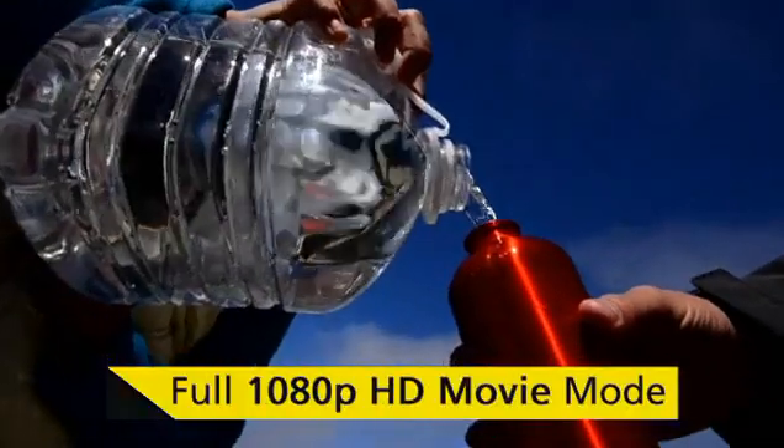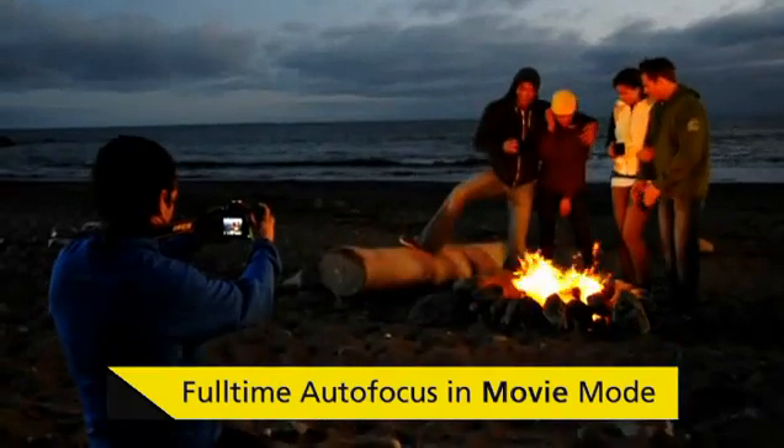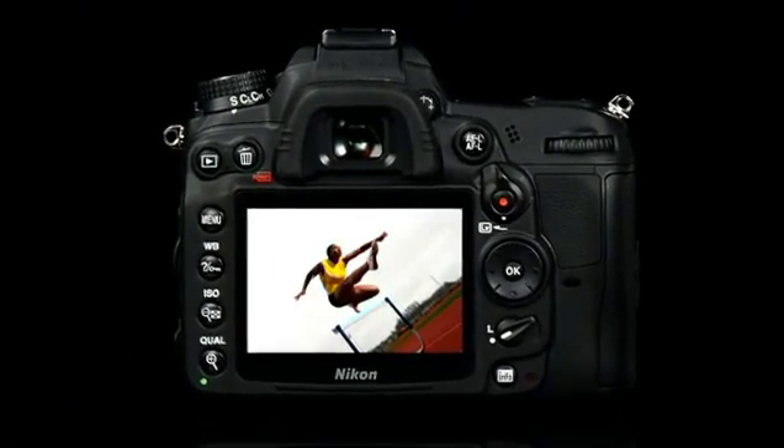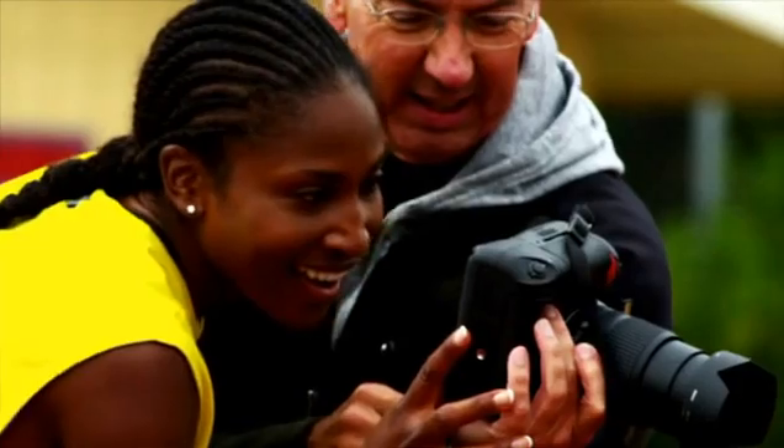The D7000's remarkable movie mode in full 1080p HD with full time autofocus and stereo sound lets you create movies with a cinematic look worthy of a feature film. The exceptionally crisp and clear 3-inch super high resolution LCD monitor displays your images in extraordinary detail.